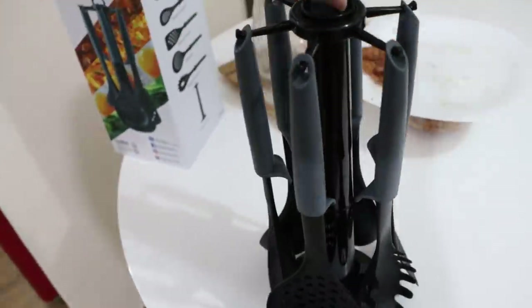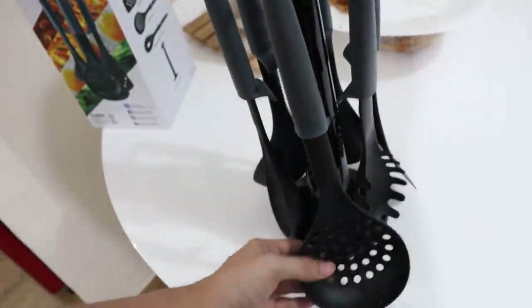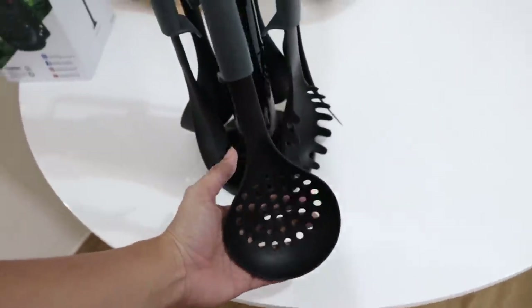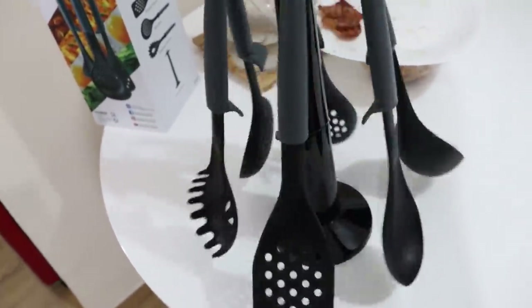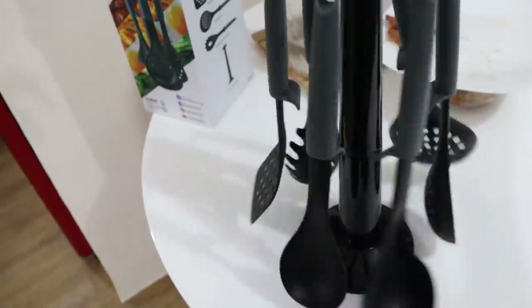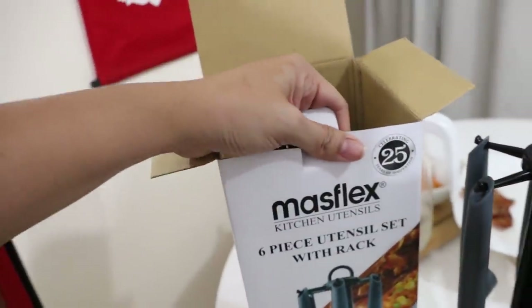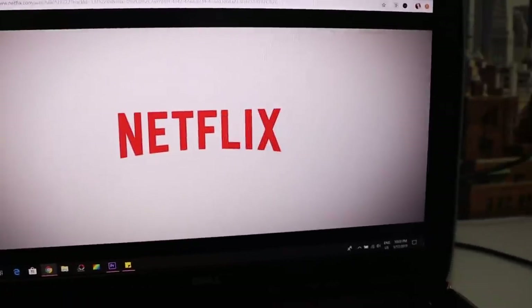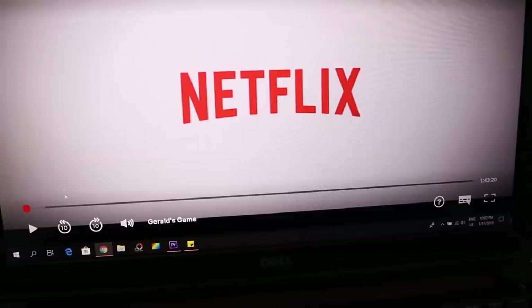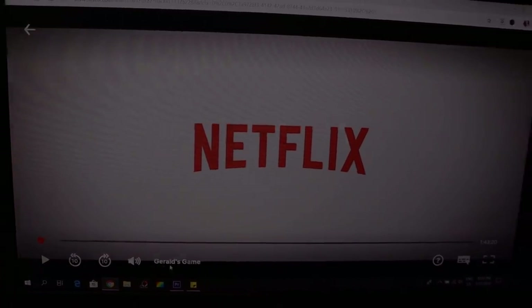The kitchen utensil gift from Marge is perfect — I love it, thank you Marge! The brand is Masfet. For movie night tonight we're going to watch Gerald's Game. I need to finish editing first. I like my hair, and rice is already cooked in the Zojirushi. Dinner is Lechon Paksiu — yummy!